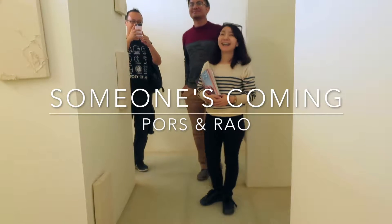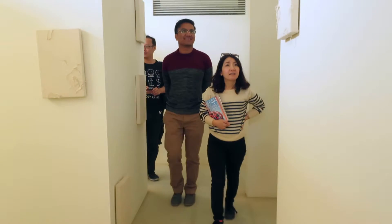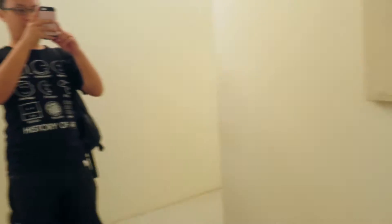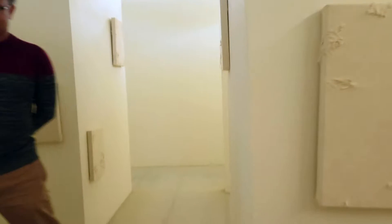We are in an exhibit called 'Someone's Coming.' These are actually the canvases that are going to be moving. Let me find one moving. Ok, here — now you can see it stop.